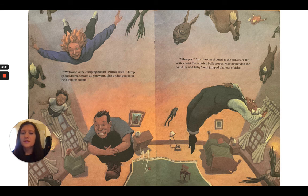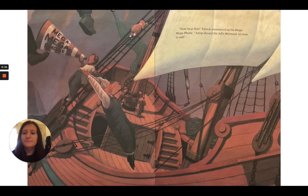"Welcome to the jumping room," Patrick cried. "Jump up and down, scream all you want. That's what you do in the jumping room." "Whoopee," Mrs. Jenkins shouted as she did a backflip with a twist. Father tried belly scoops. Mom pretended she could fly. And baby Sarah jumped clear out of sight. "Now hear this," Patrick announced on his mega megaphone. "Jump aboard the Jolly Mermaid. It's time to sail."